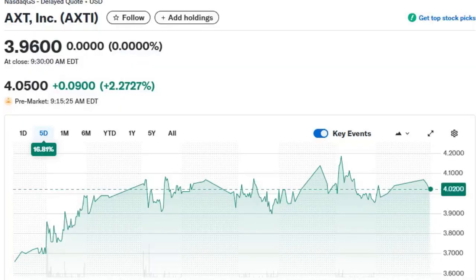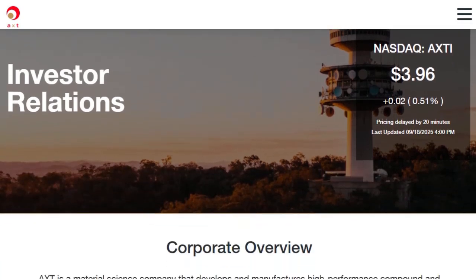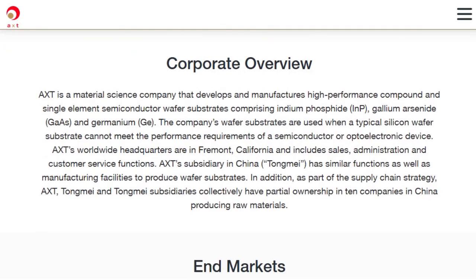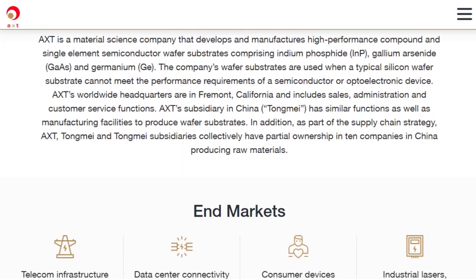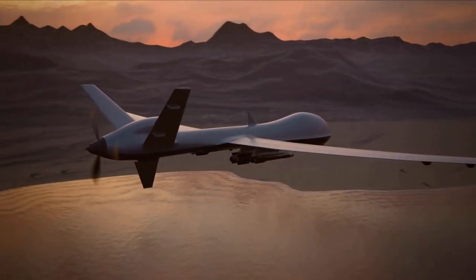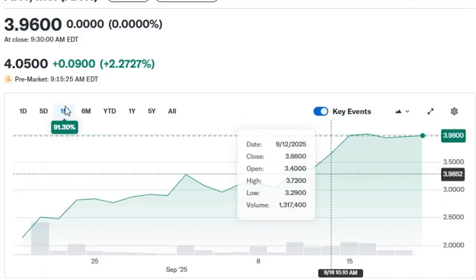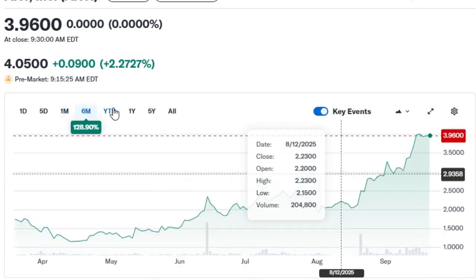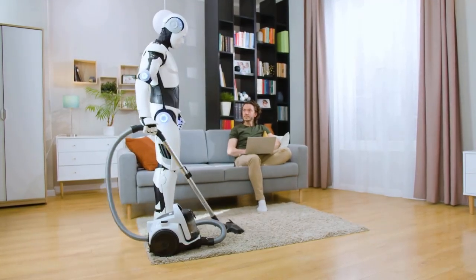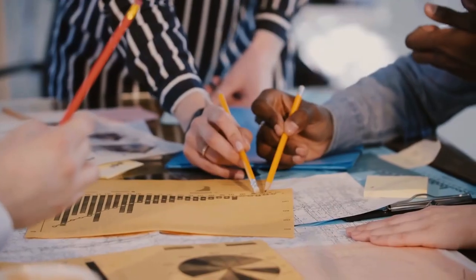AXT Inc., ticker AXTI, manufactures semiconductor substrates — the wafers used in optoelectronics, sensors, and high-performance chips. These substrates are essential for robotic systems that rely on vision, LIDAR, and photonics — the eyes and nerves of modern machines. AXT doesn't build robots, but it provides the building blocks. Trading under $5 at times with a market cap of less than $500 million, AXT could ride the wave of accelerating robotics and AI demand as an indirect but leveraged supplier. However, it has no government defense backlog or direct AI contracts, and its fortunes depend heavily on broader semiconductor cycles, which can be brutally volatile.